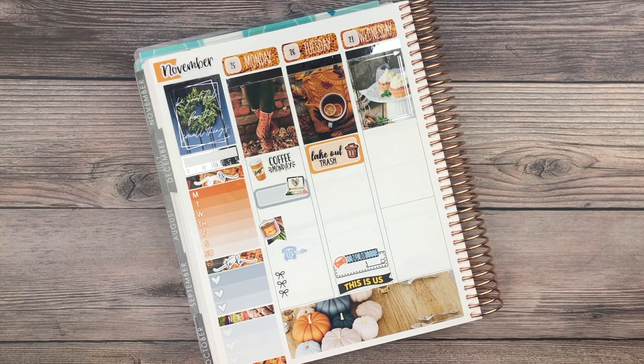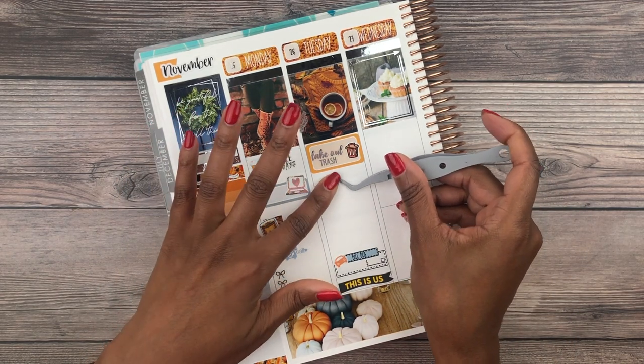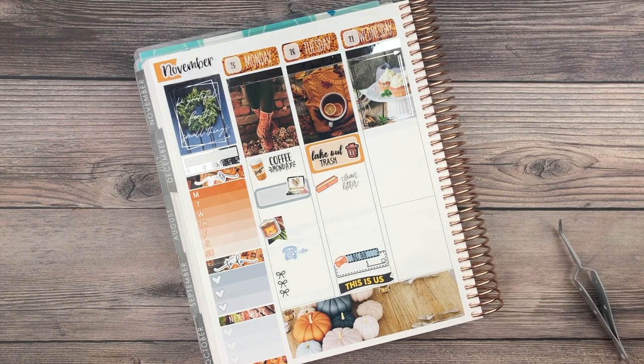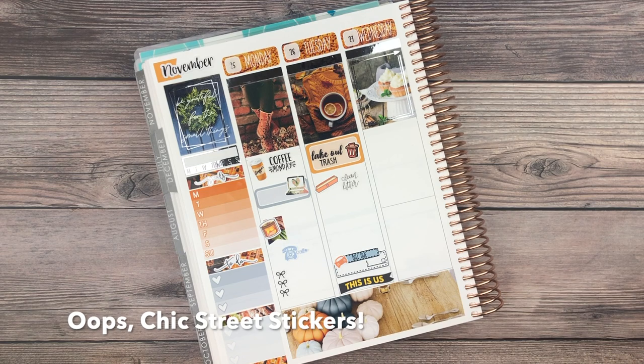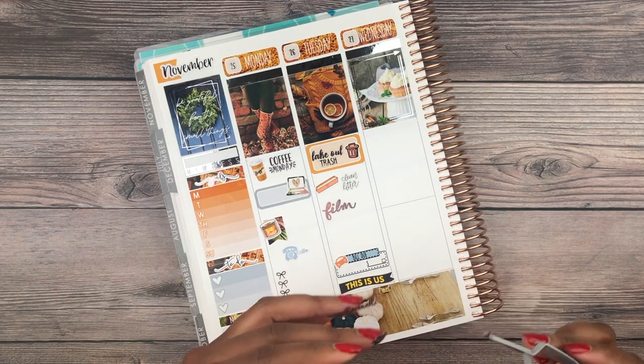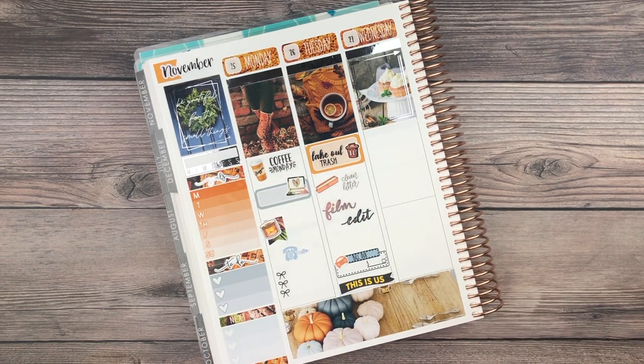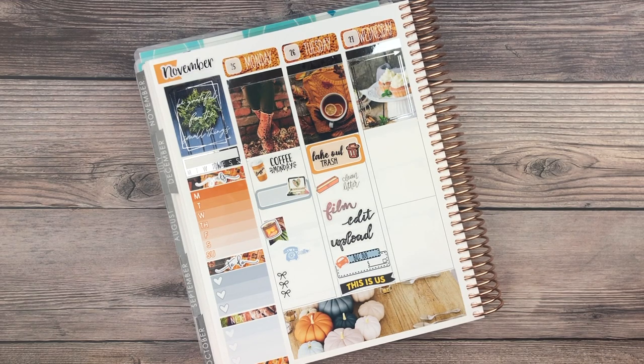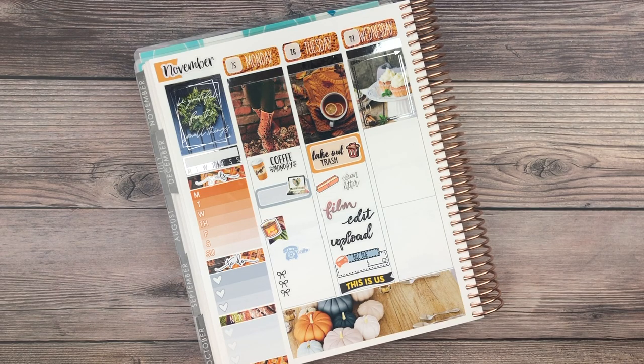Putting litter down — the litter box is from Fox and Cactus and this script is from Kinsey's Creations. Now for film, edit, and upload: the scripts are from C and L Crafts, alternating foil versus non-foil. Starting with 'film,' then 'edit,' then 'upload.' There's a lot of white space I'm not used to, but it's fine. On to Wednesday.